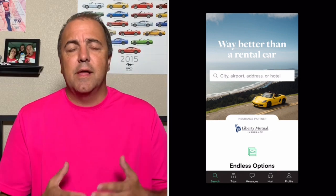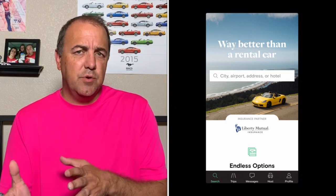Hello, everybody. Welcome to Cory Turner Talks Cars. Earlier this week, we talked about Turo — that's the app where you can go and rent other people's cars. It's kind of a peer-to-peer car rental, like what Airbnb is for houses, Turo is for cars.